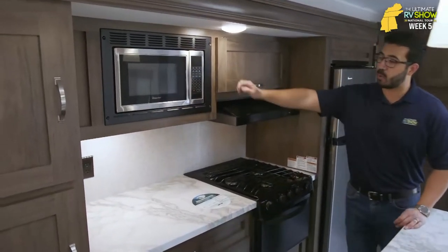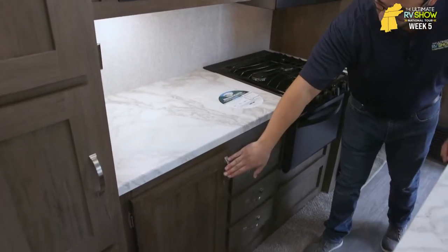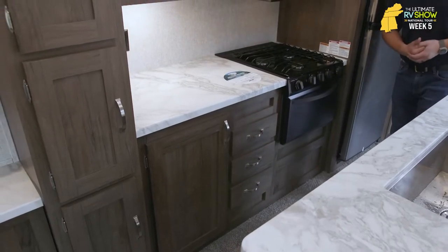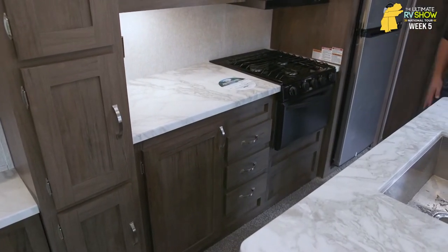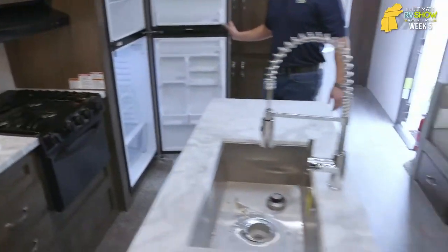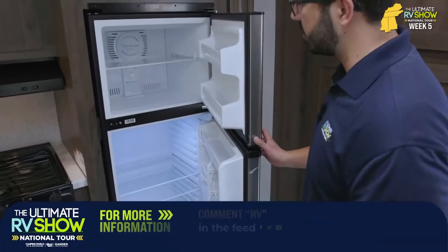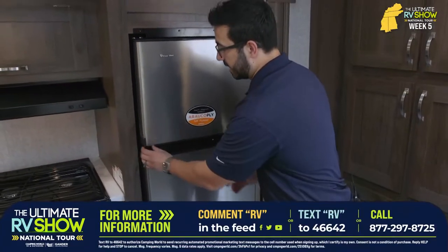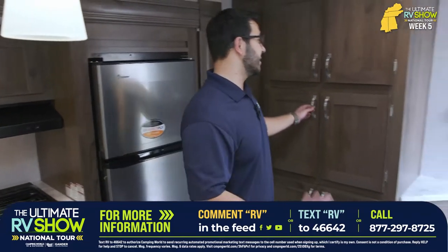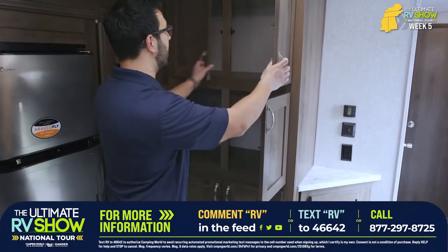Microwave up top, more storage, big countertop space, electrical outlet, storage underneath, and a bank of three drawers — plenty of drawer space. Three-burner cooktop with an oven, and a 12-volt compressor-driven refrigerator, which I absolutely love because it cools down nice and quick like a residential one. You have a travel lock. With two batteries and solar, you can run that refrigerator nearly indefinitely — the solar will trickle charge and those two batteries provide plenty of power.